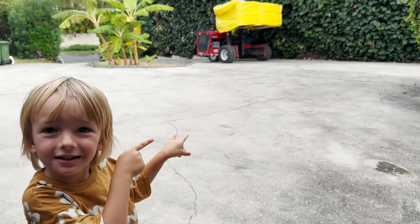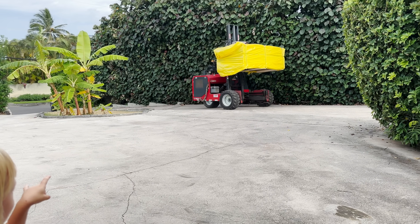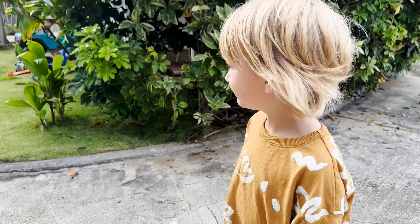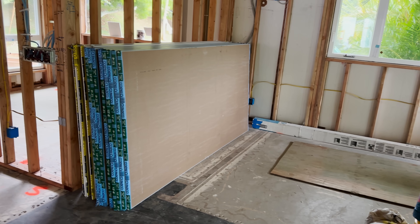I'm so happy, so relieved! Now we get to the pretty stuff, you guys. This is huge — this is what you've been watching for. Now we get to start decorating, seal in the walls, paint, design, install the kitchen, and get all the pretty stuff going. I'm so excited! I'm so thrilled that we passed inspection — time to bring in the insulation, the drywall, and get it all buttoned up.